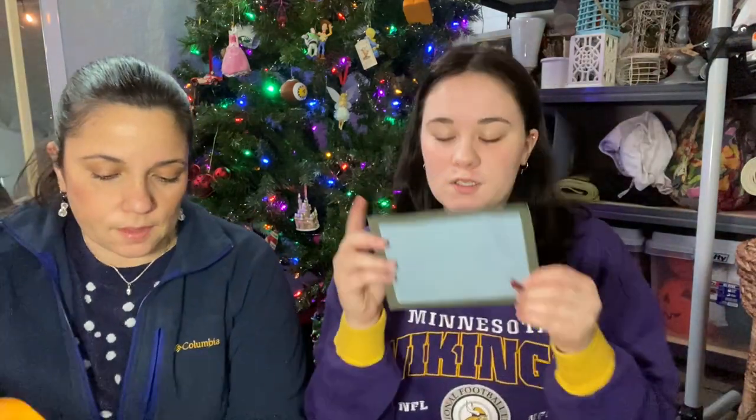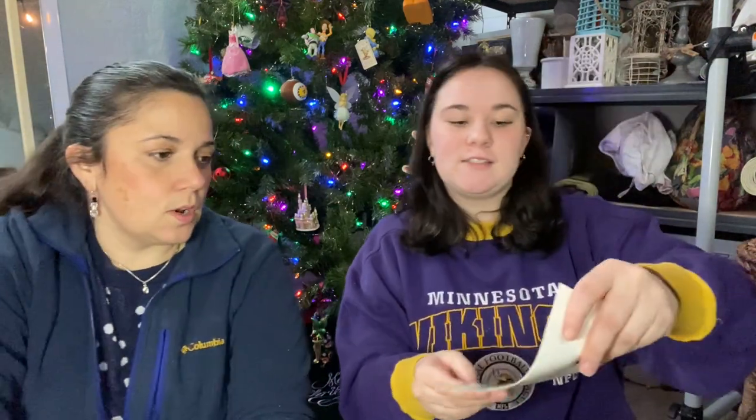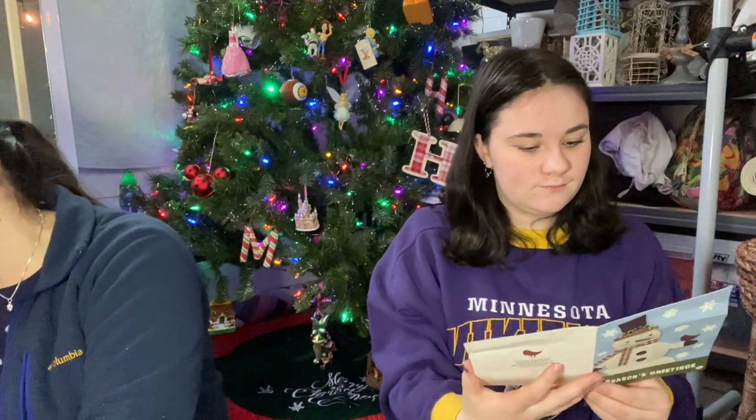We'll start with yours. We have a little letter — oh, it looks like a little holiday card. Season's greetings, that's so cute! We love Christmas cards. If you want to send Christmas cards, we hang them in our house and it makes us very happy.